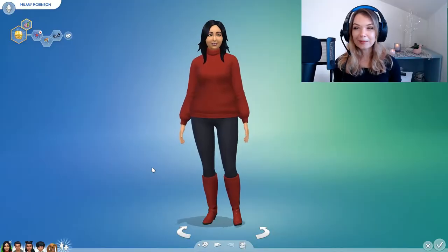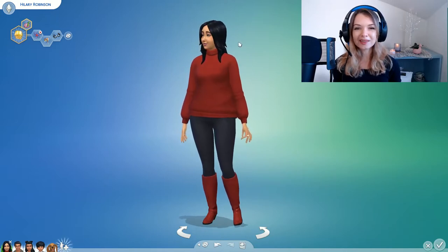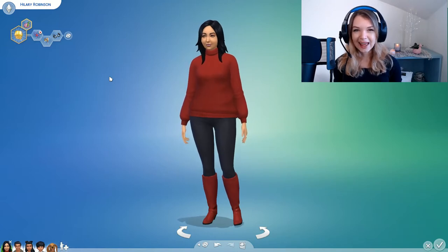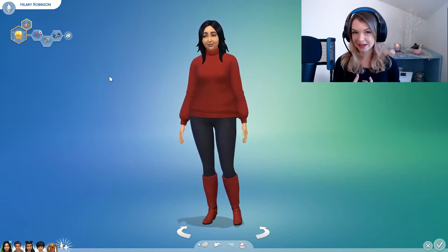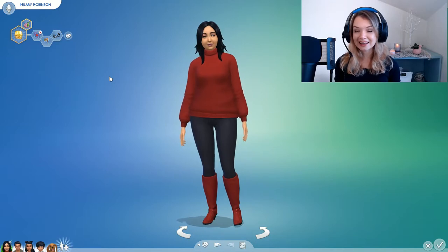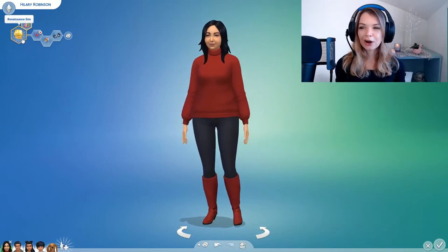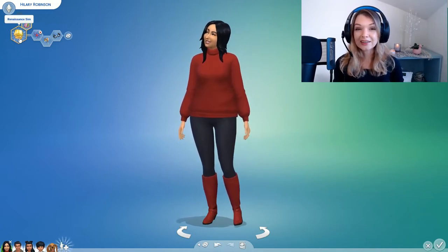This is the Robinson family. This is Hillary Robinson. What's great about The Sims is you can use this to learn body descriptions, clothing styles, hairstyles, and personality. Let's start with personality. First, her dream or her goal is to be a renaissance sim.